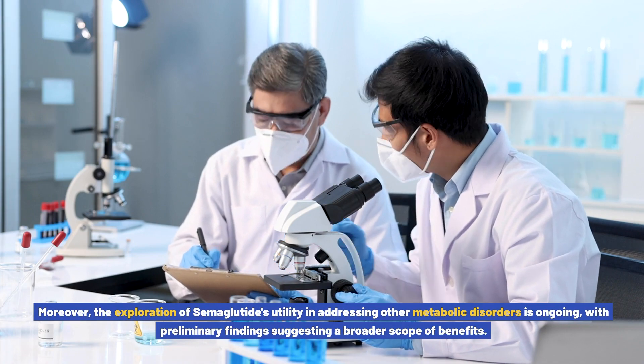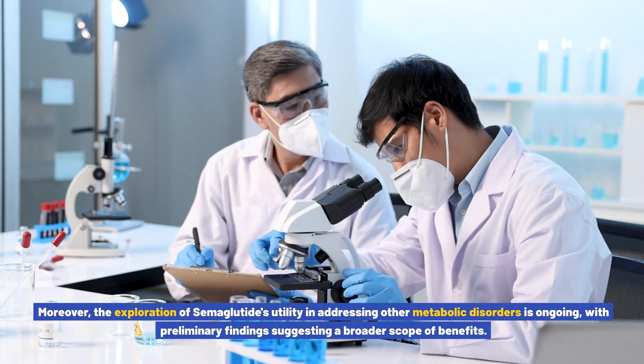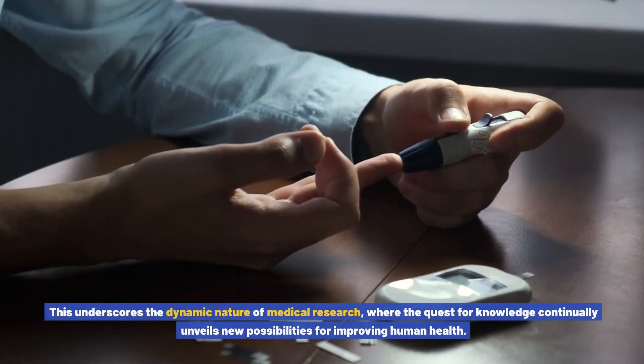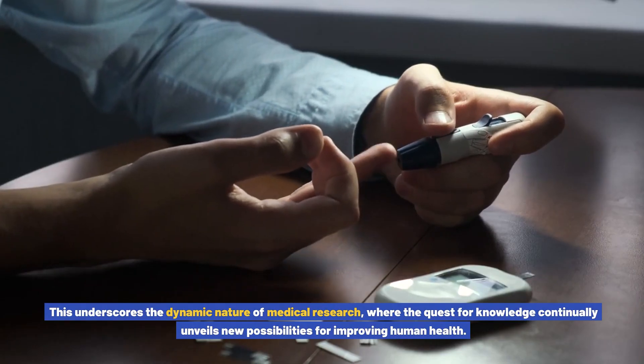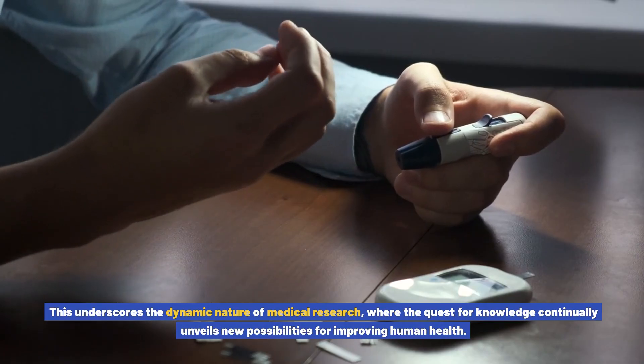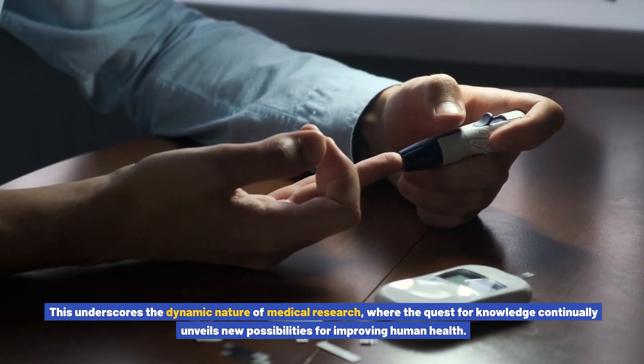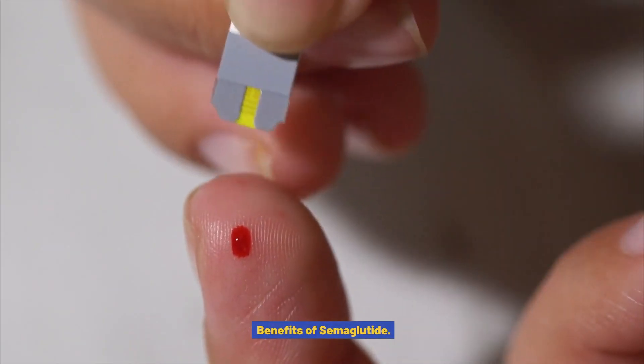Furthermore, the exploration of semiglutide's utility in addressing other metabolic disorders is ongoing, with preliminary findings suggesting a broader scope of benefits. This underscores the dynamic nature of medical research, where the quest for knowledge continually unveils new possibilities for improving human health.